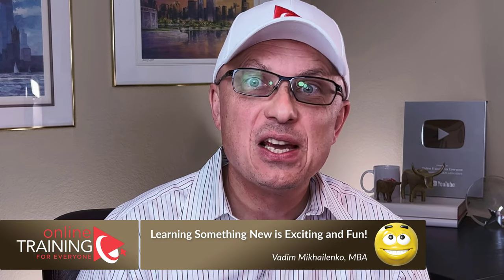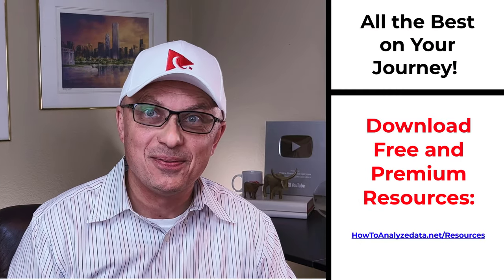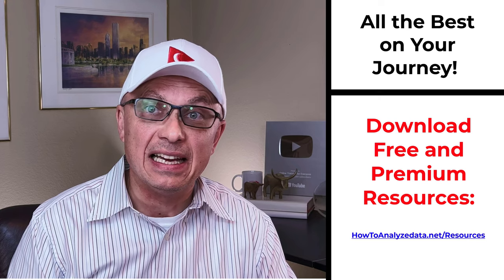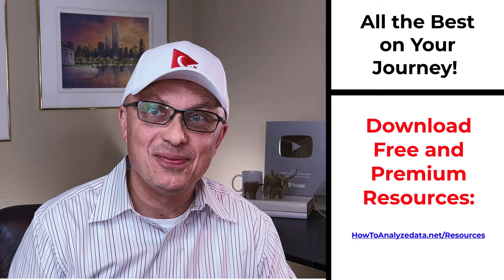Thanks for watching. If you like the content, please give us a like and consider subscribing. For additional helpful information, check out the links in the description. For a detailed list of available resources, visit howtoanalyzedata.net/resources. If you know someone who would benefit from this content, please consider sharing the link. Leave feedback, corrections, or suggestions in the comments. All the best on your journey — I'll see you in my next video.